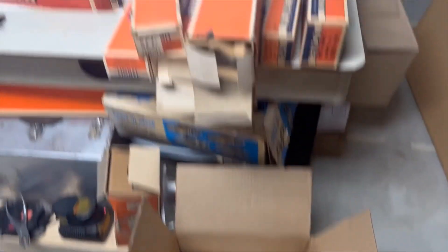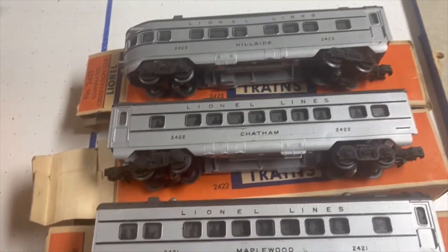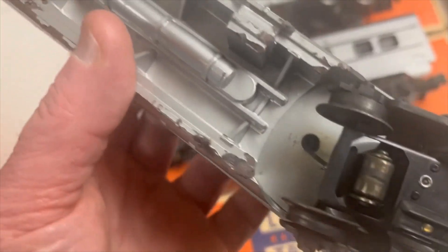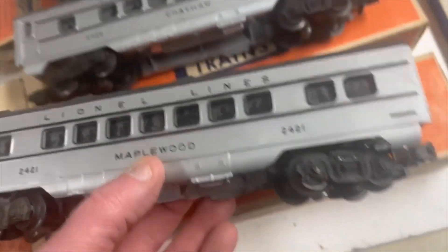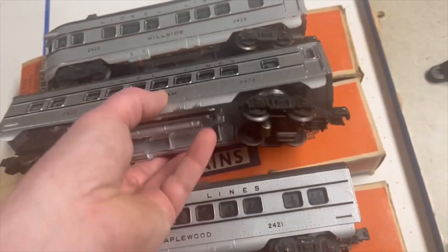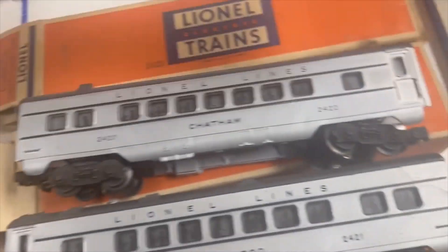Yeah, I didn't go to York, but this is what we ended up with. Here are the 2421, 2422, and 2423. So these are the silver with the gray roof variation. I guess they're not perfect — I see a little bit of melty melt there, probably had a little derail and got hot. But I think all the skirts are there. They're not like new or anything, but they're good enough for me. Got most of the flaps. You can see a scratch or two on that side of that 2422, but trucks and everything look really nice. Some good-looking cars.